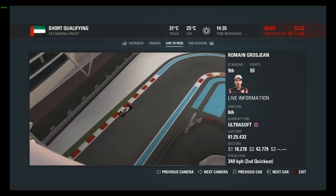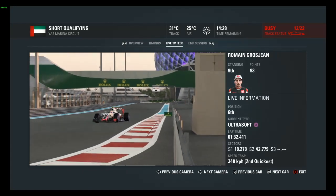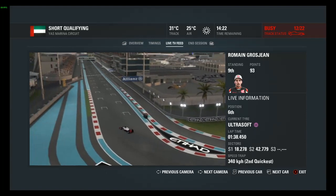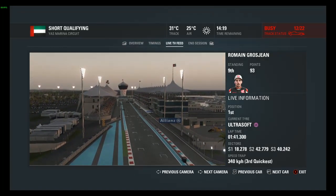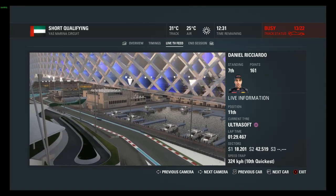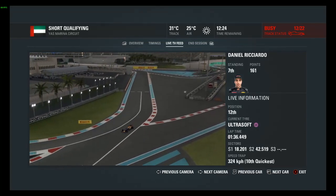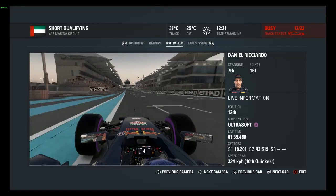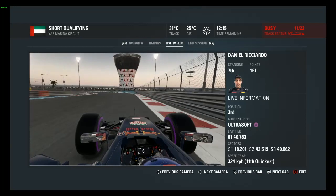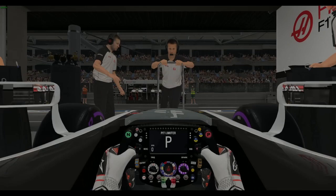Here we are at the beautiful Yas Marina Circuit in Abu Dhabi. Our teammate Romain Grosjean is coming into the last two corners, and he sets a 1:41.3 — the first time to be set. Now Daniel Ricciardo comes around into the last two corners. He comes across the line at 1:40.7, so it's third fastest for Ricciardo, six tenths faster than Grosjean. Hamilton is on provisional pole at the moment.